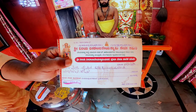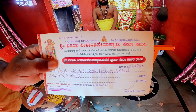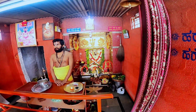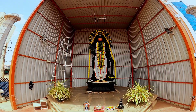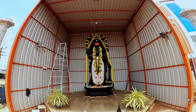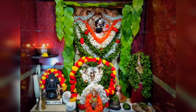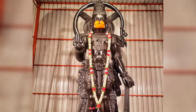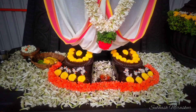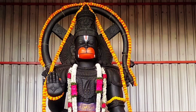There is an address of the temple and the location where the temple is situated. Thank you.